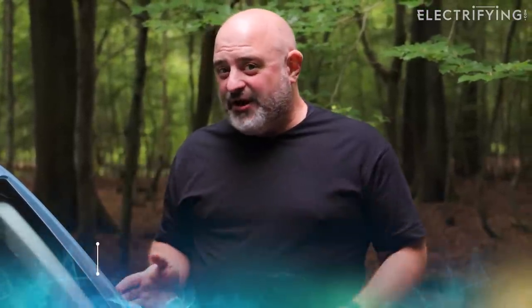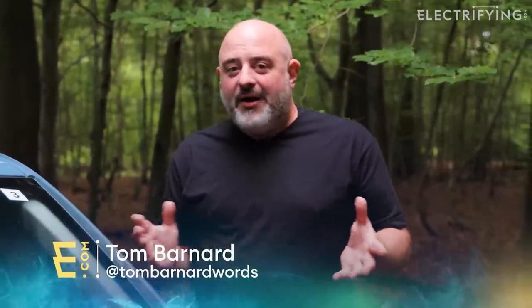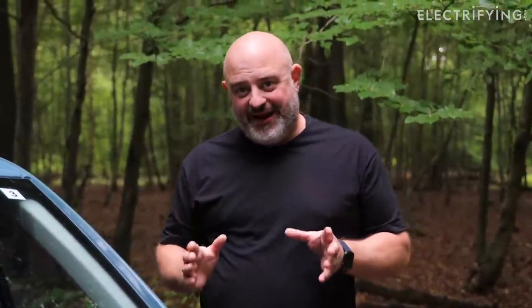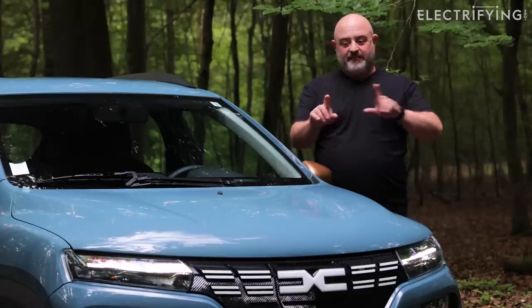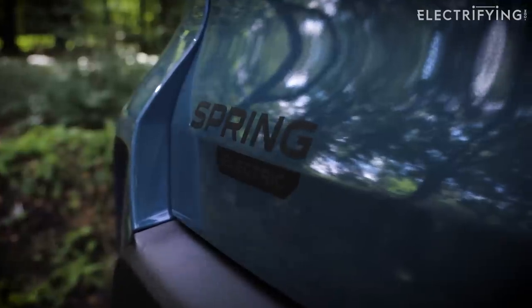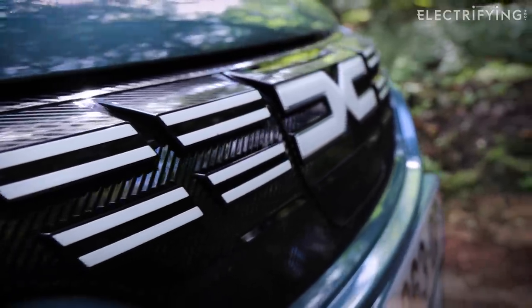But even I will admit that electric cars, when they're brand new, are quite pricey. But there's some good news. Dacia, who are the masters of miserly motoring, have announced they are finally going to bring a car which will cost less than £20,000 to the UK. And this isn't it, but don't turn off just yet because the underneath of this is basically the same as what we're going to get at the end of 2024 in the UK.